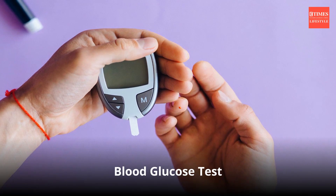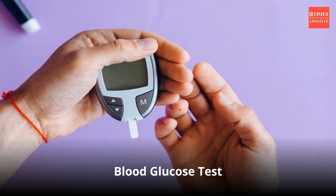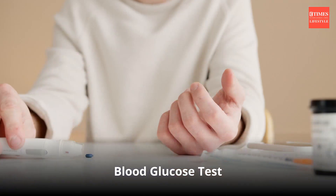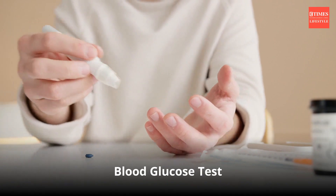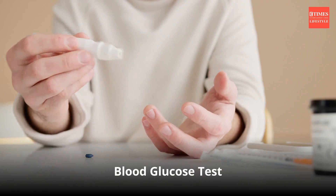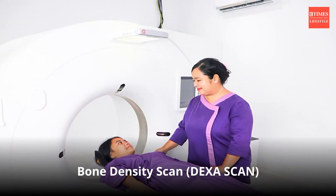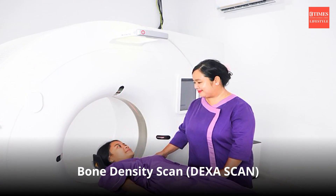Monitoring blood glucose levels is essential for detecting and managing diabetes or prediabetes. Blood glucose testing helps prevent complications associated with high or low blood sugar levels. Consistently elevated blood glucose levels can lead to long-term complications such as cardiovascular disease, kidney damage, nerve damage, and vision problems.